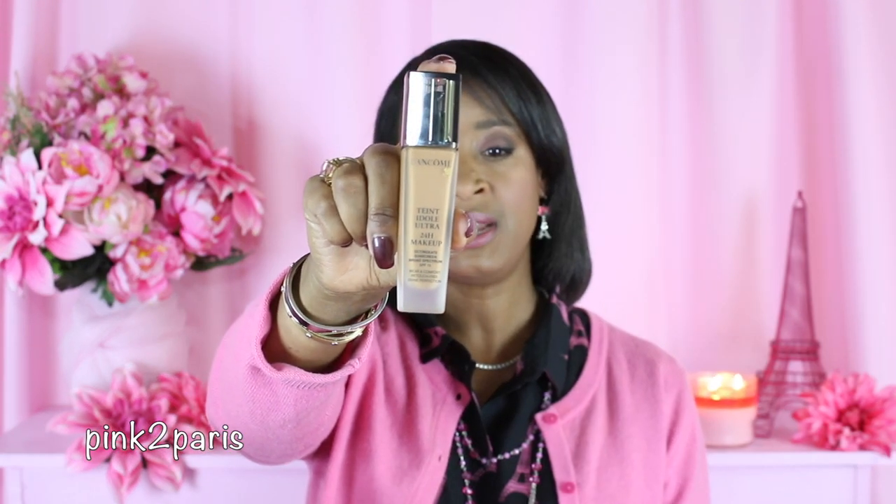I love this foundation. It's a medium to full coverage buildable formula — really opaque and highly pigmented. It lasts forever and it's got that soft skin matte finish that I really love. This is what I'm wearing right now.